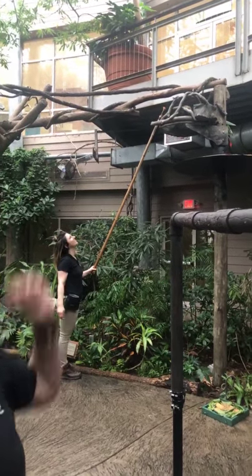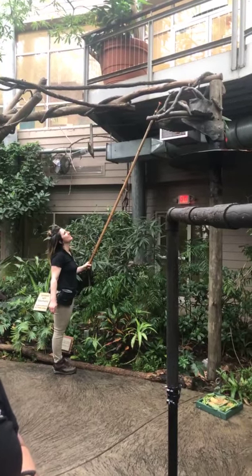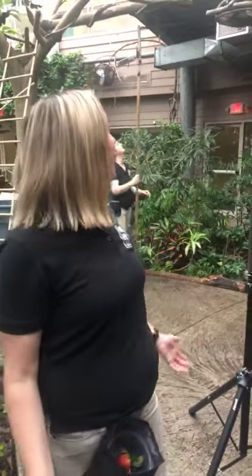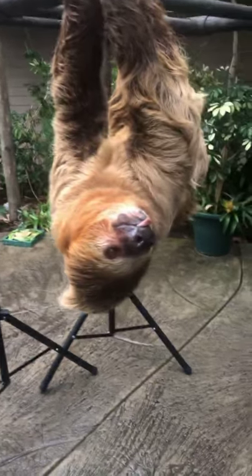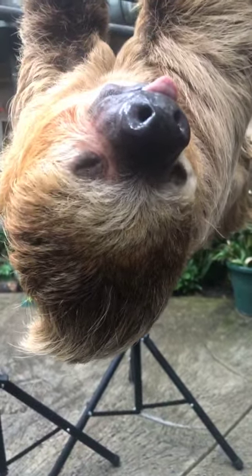So this is what sloths are typically doing during the day. They sleep roughly 16 to 18 hours in a day. It is actually raining here in Cincinnati and we are in a live rainforest, so it is raining on us as well. This is what she likes to do whenever it's raining or when she's wet — she likes to hunker down.